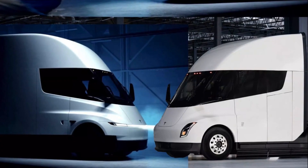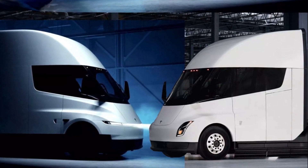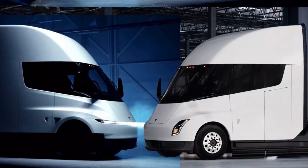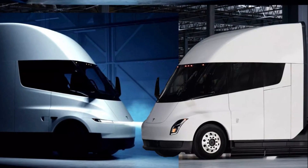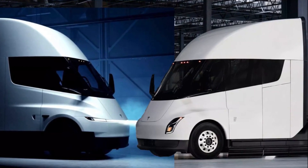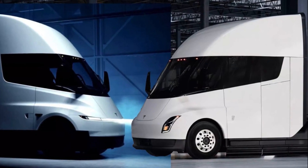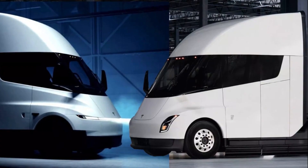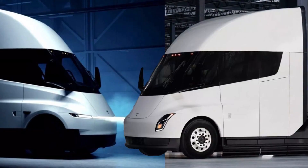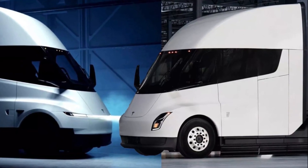Tesla says this new Semi is more efficient, has increased payload, and is now designed for autonomy. Those three phrases might not sound dramatic, but for anyone following electric trucking, they tell a story. Efficiency means lower energy costs per mile. Increased payload means the truck can carry more goods without eating into range. And 'designed for autonomy' hints at something bigger — Tesla's long game of creating self-driving freight.